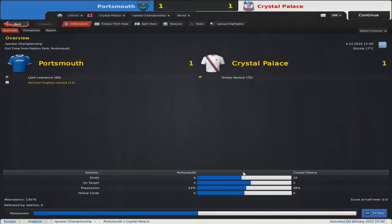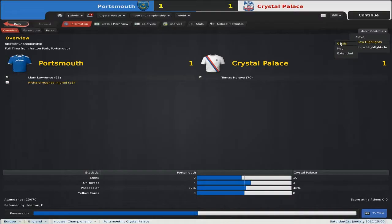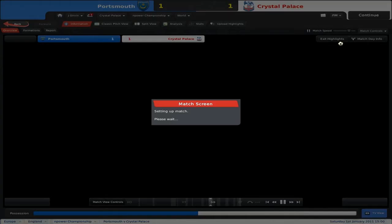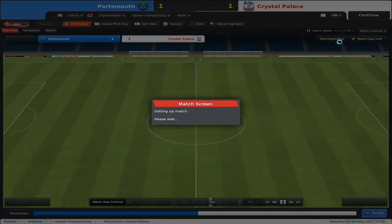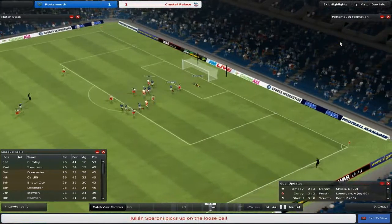Against Portsmouth it was a 1-1 draw. It was a fairly balanced game and I think overall the draw was the correct result. Not a great game for the neutrals, but Horava scored his first goal of the season, which is nice to see. The goals were very close to each other, and Football Manager is not responding, so here we go.